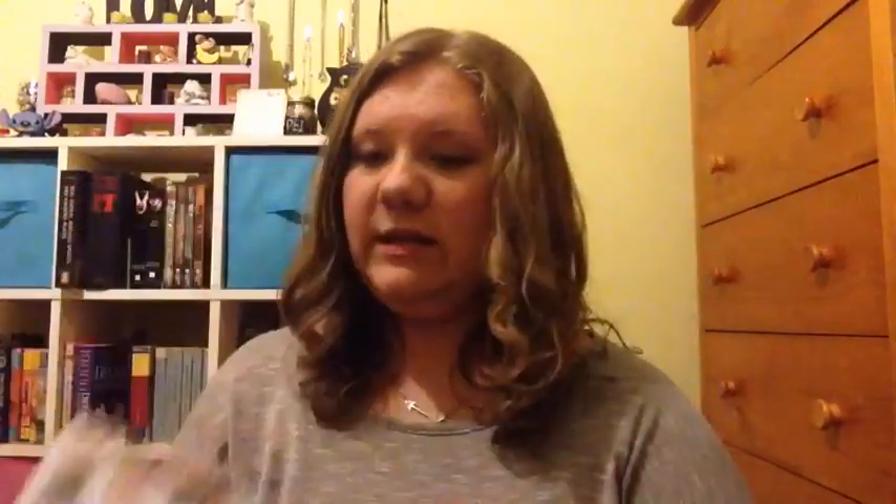This is journal number five. I got this at Michael's — all the other ones I previously mentioned are from the Dollarama. The inside cover looks like this in the front, and the back cover has autographs on it from friends and family, just writing in color and sticking things in.